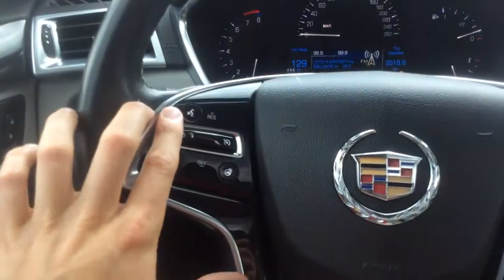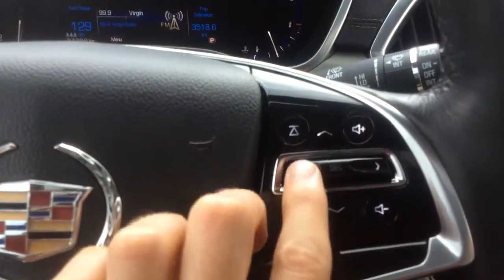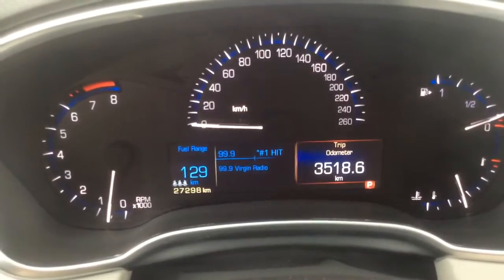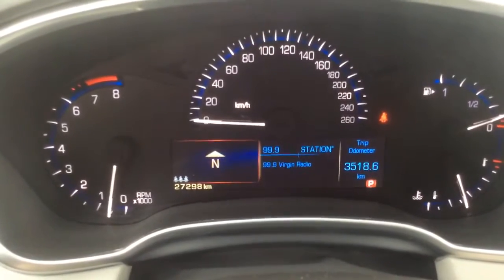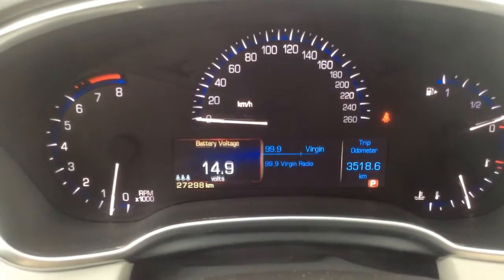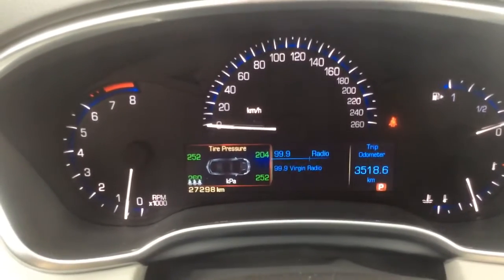The steering wheel is heated and leather wrapped. You have voice recognition, cruise control, and audio controls. This button here controls the driver information center behind the steering wheel, and it is split over three screens and fully customizable.